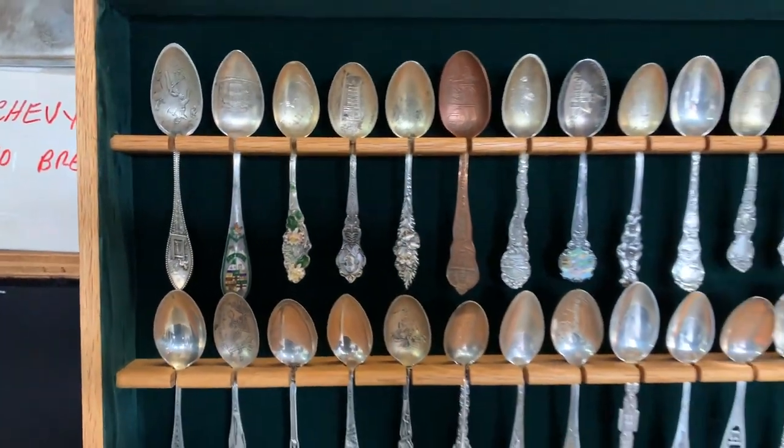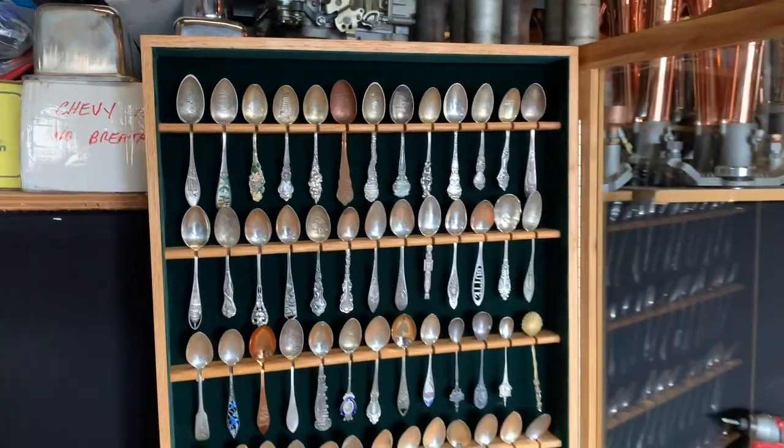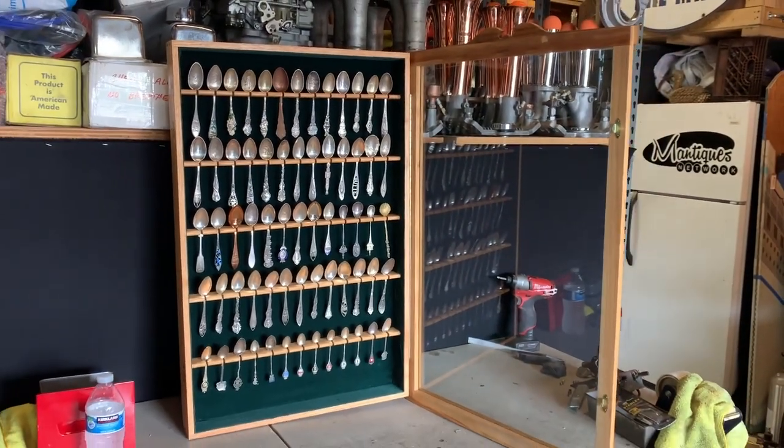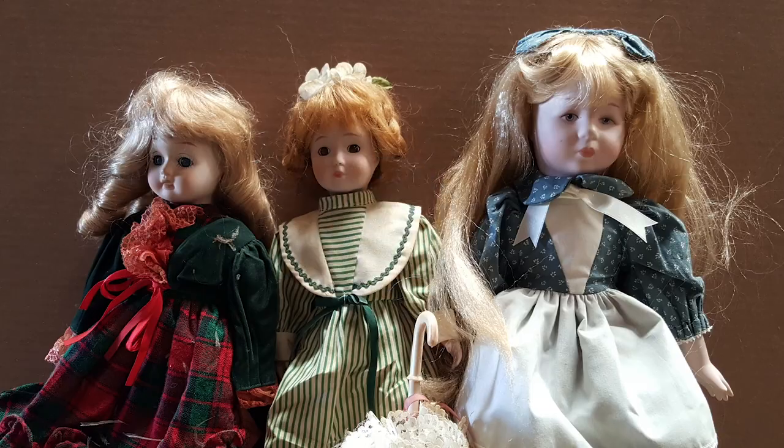This is an opportunity for you spoon collectors to take advantage of the Mantiques Network that knows very little or nothing about collectible spoons. These are antiques.